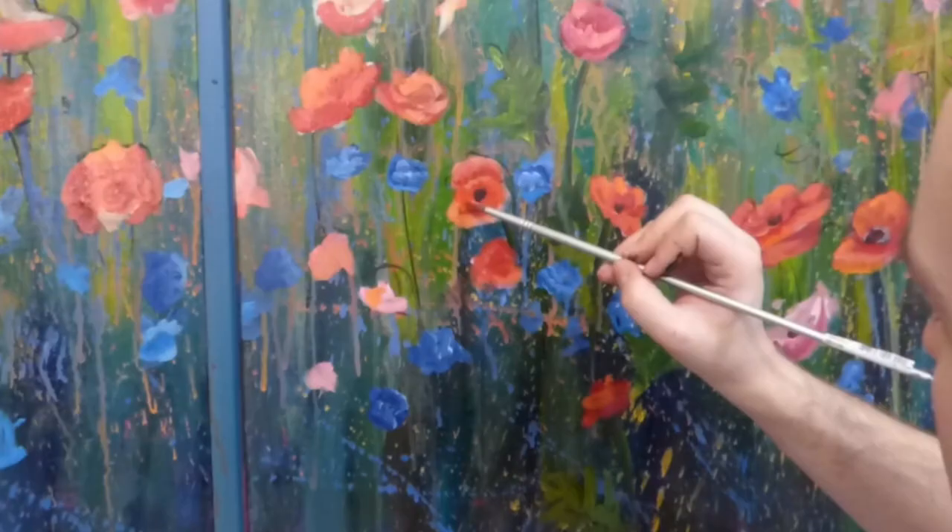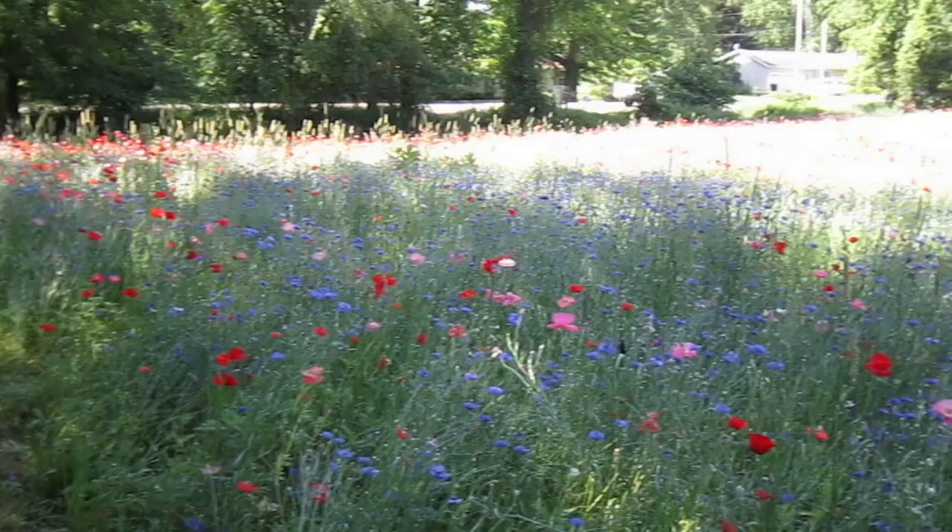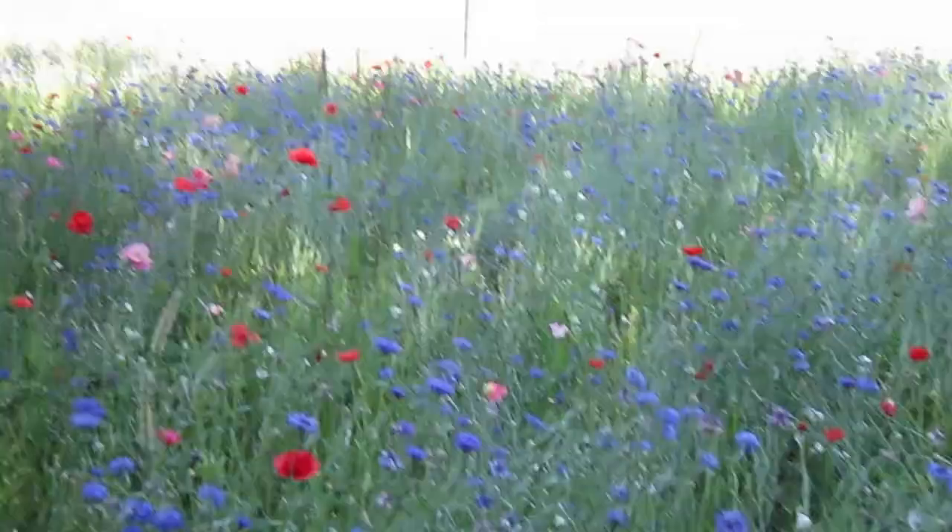I actually showed up there during the end of the season, and the very next weekend — two days later — a storm came through and basically tore apart the rest of those little flowers, so it wasn't worth going back for me because they were gone.